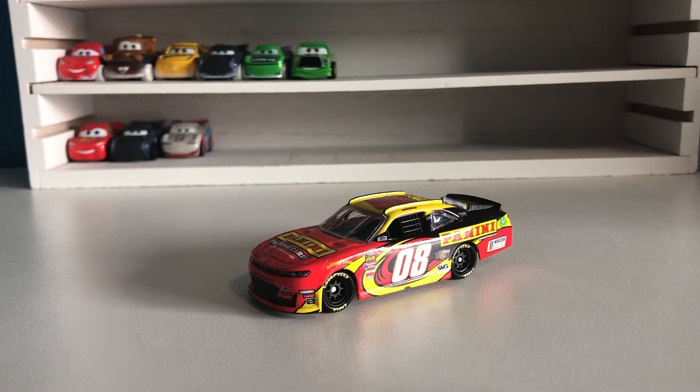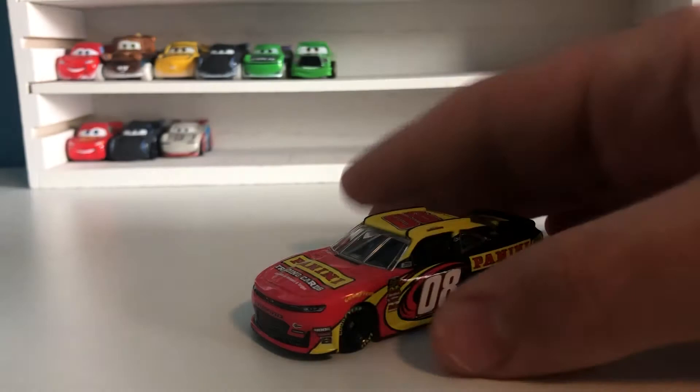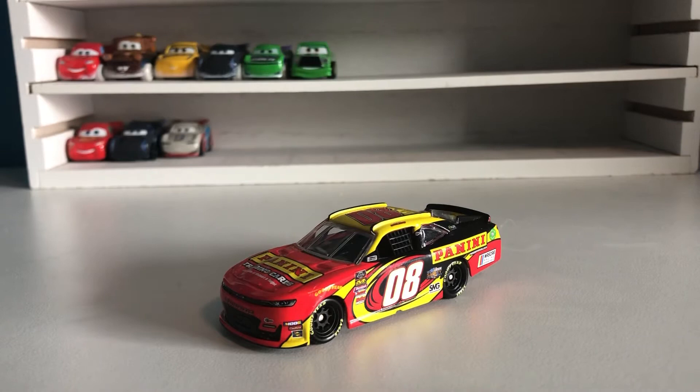Hello everybody, welcome back to the extras channel. Today we are taking a look at what is probably my favorite NASCAR diecast to date. I have probably a little over 100, but this one is my favorite out of all of them because it matches pretty much every criteria I have for a car I really like — it is a promo diecast, it is a rare diecast, it is pretty obscure, and it is also very good looking. So we're gonna take a look at it today.